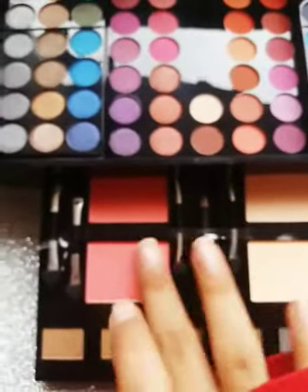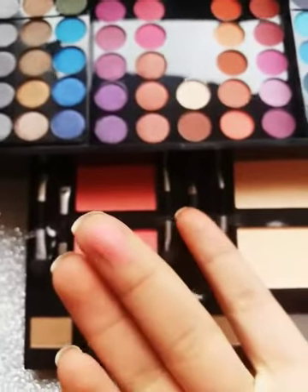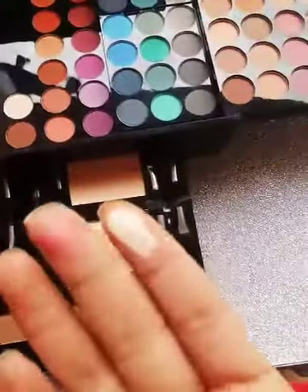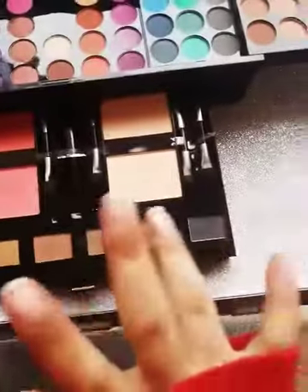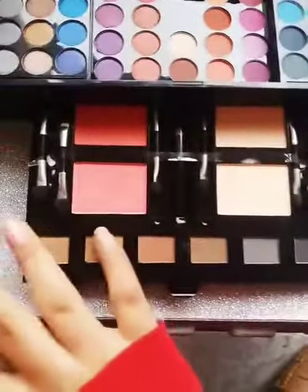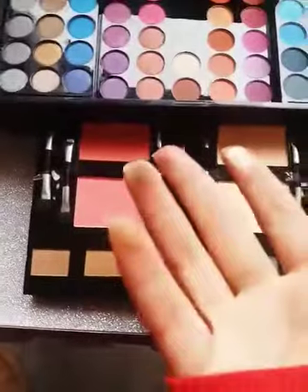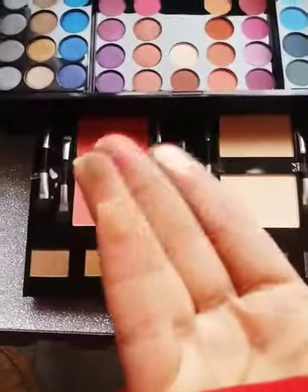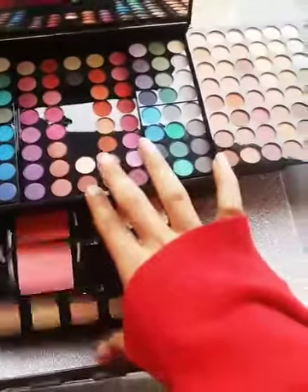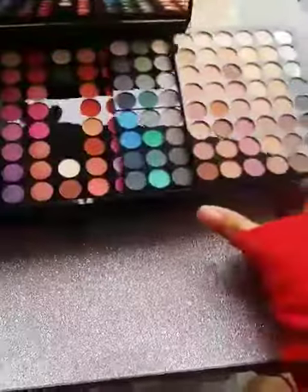Here you get blush — I will swatch the blush. You can see the blush is very good. The powder is very pigmented. Here you can see shimmer shades which work as highlighting shades, and this highlighter is very good.